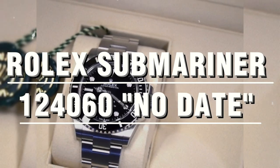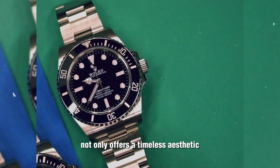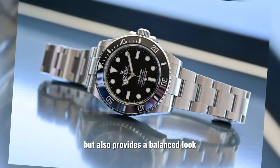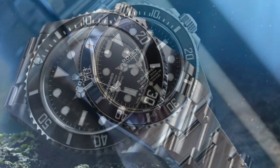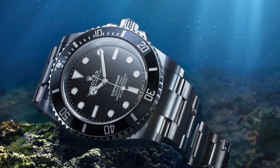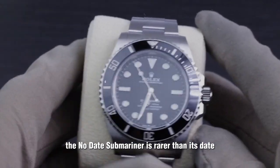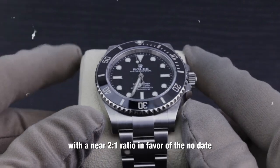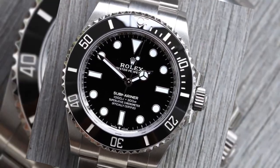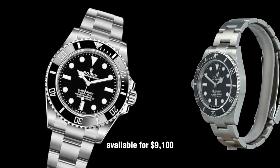Rolex Submariner 124060 No Date. The No Date Submariner not only offers a timeless aesthetic but also provides a balanced look without the Cyclops window stealing the show. It's a favorite among collectors who appreciate the understated elegance of this classic design. And here's a little secret: the No Date Submariner is rarer than its date-displaying siblings, with a near 2-to-1 ratio in favor of the No Date — which just adds to its appeal. Dive into the depths of tradition with the No Date Submariner, available for $9,100.